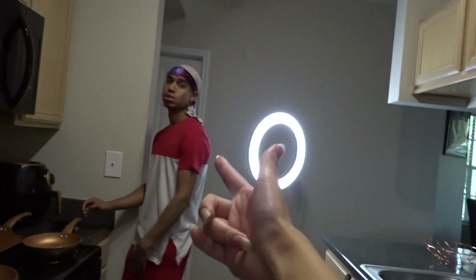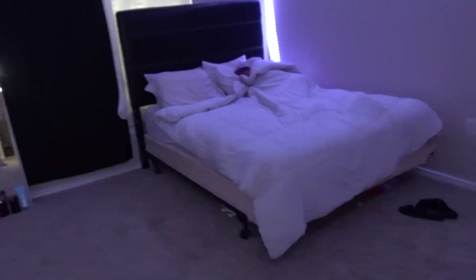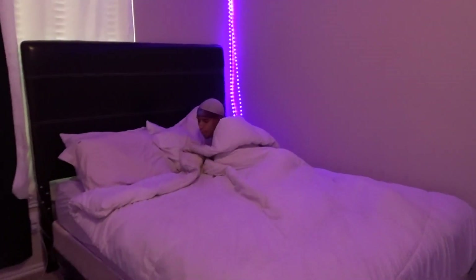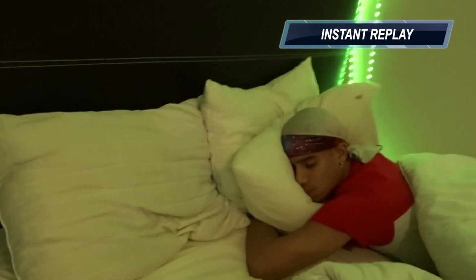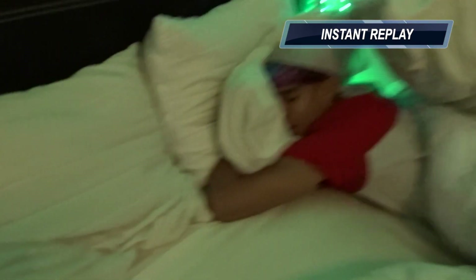This is our bedroom. Wake up, what are you doing? We're supposed to be filming a video right now. But for the real room tour, here you go. Come through to the mirror — this is where the selfies go down.